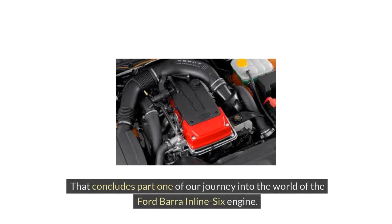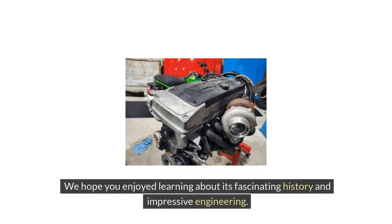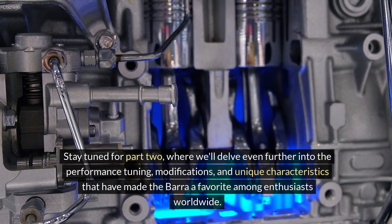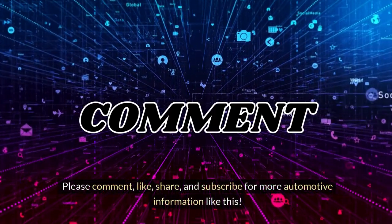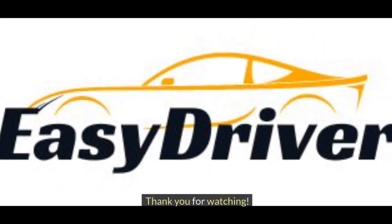That concludes Part 1 of our journey into the world of the Ford Bara Inline-6 engine. We hope you enjoyed learning about its fascinating history and impressive engineering. Stay tuned for Part 2, where we'll delve even further into the performance tuning, modifications, and unique characteristics that have made the Bara a favorite among enthusiasts worldwide. Please comment, like, share, and subscribe for more automotive information like this. Thank you for watching.